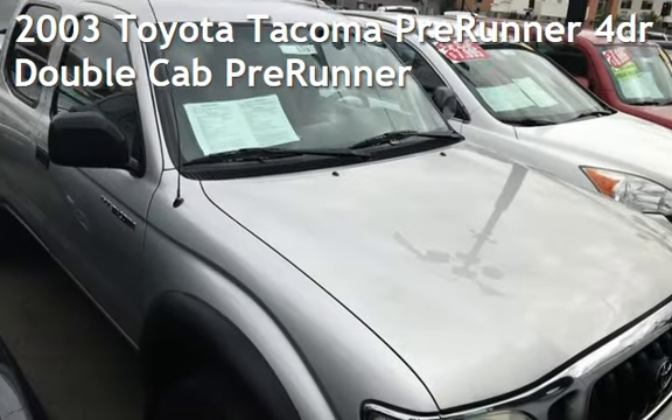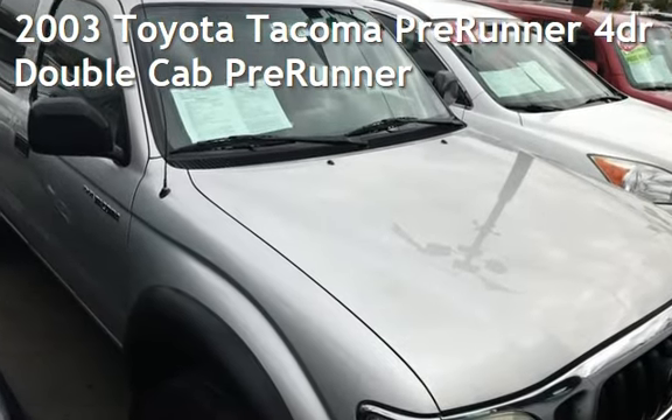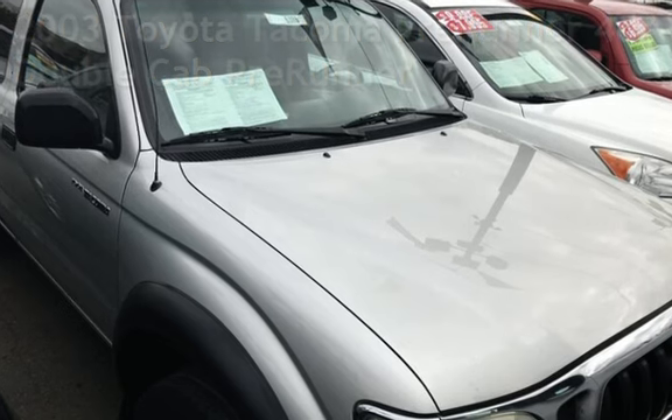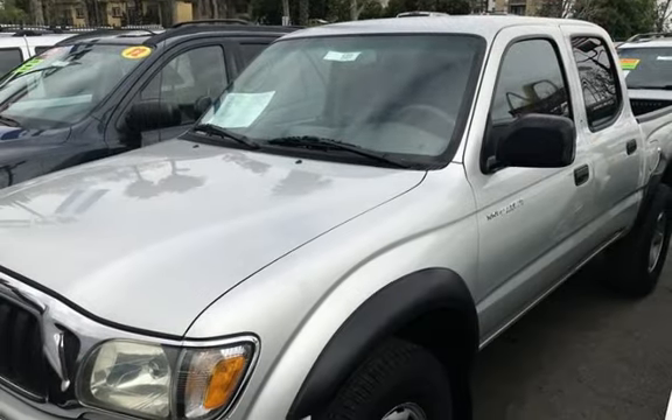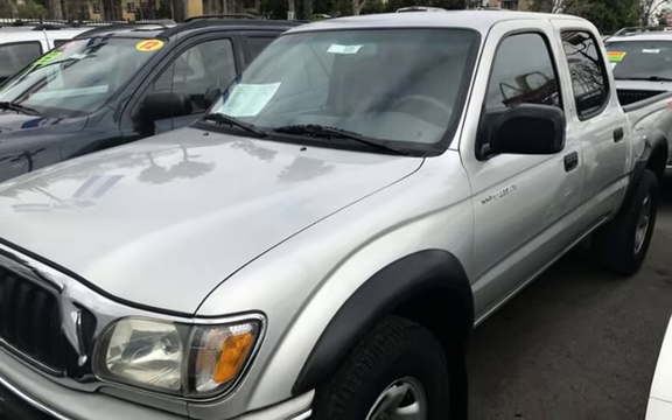Presenting a pre-owned 2003 Toyota Tacoma Prerunner. This four-door truck has a four-cylinder, 2.7-liter I-4 engine, with rear-wheel drive and an automatic transmission.